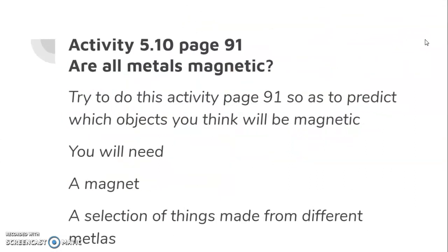Activity 5.10, page 91. Do this activity to see which metals are magnetic and which metals are non-magnetic. You need a magnet and a selection of things made from different metals. It's a very easy and simple activity to see if all metals are magnetic or not.